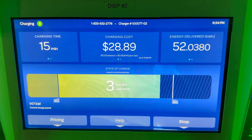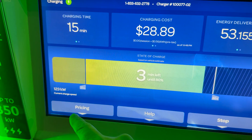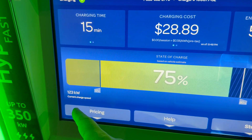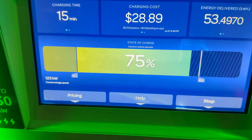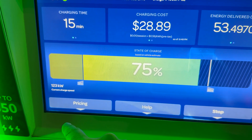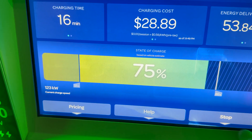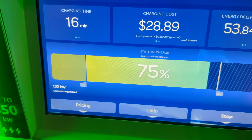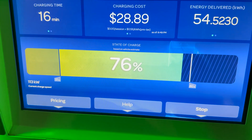At 15 minutes, 51.5 kilowatt hours delivered. We just hit 123 kilowatts, which is probably around what we'll peak at on the Tesla Supercharger with the lower voltage system. If you're plugging in at this state of charge or higher on the Tesla Supercharger there's no difference, but there will be a much bigger difference at lower states of charge - that's what we're going to find out.